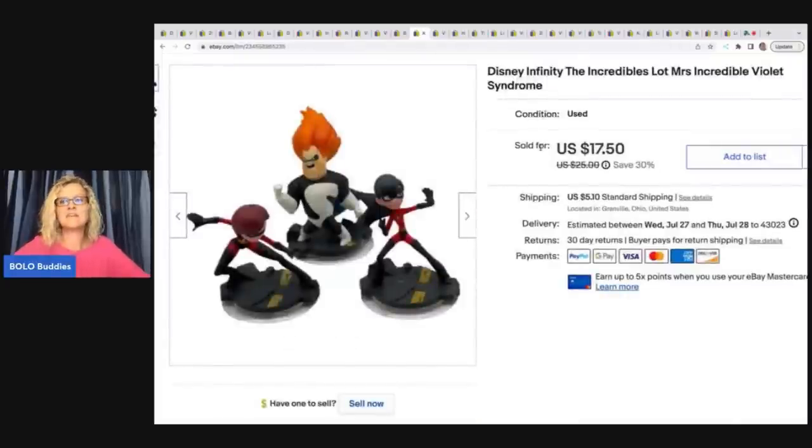These Disney Infinity Incredibles figures I got at the Goodwill bins. I believe these three were given to me by a guy there who knows I have a YouTube channel and likes toys. He's brought me several Infinity figures before. If you're watching, thank you so much — I appreciate it. I sold these for $15 plus shipping.